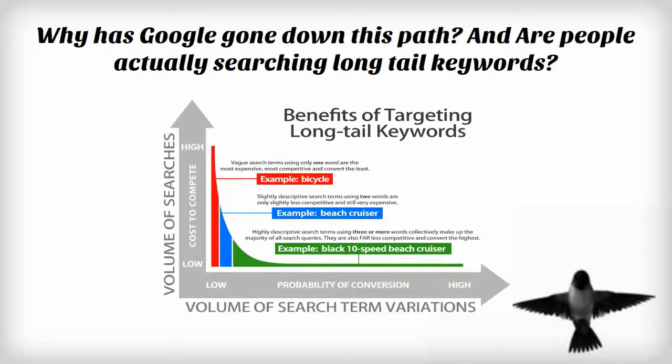I can answer those questions. The Google search primary objective is to provide users with the very best search results for their entered search terms. Somewhere around 18 or 20% of all searches, according to Google, are extremely long-tail.